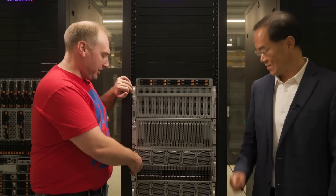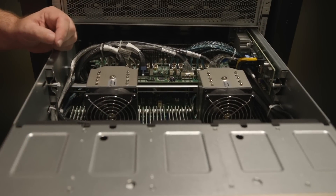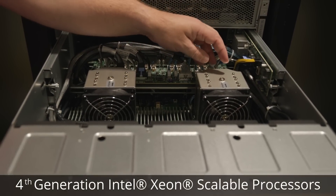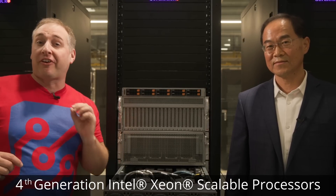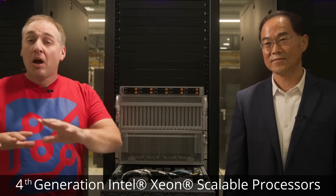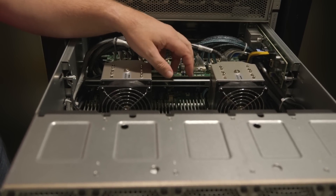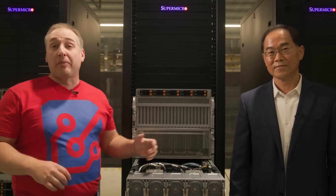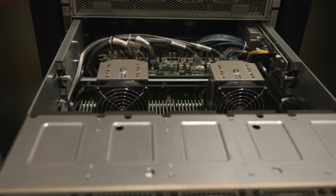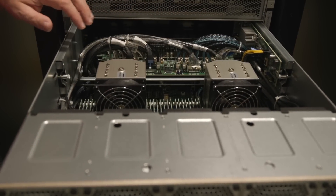Inside the system we have two fourth-generation Intel Xeon scalable processors, codenamed Sapphire Rapids. These processors already have built-in acceleration technology, but they also take advantage of all of the new platform technologies in this system. Examples include DDR5 memory for more memory bandwidth, more cores, and PCIe Gen 5 that allows faster communication between the GPUs and the CPU, as well as between GPUs and storage and GPUs and networking.